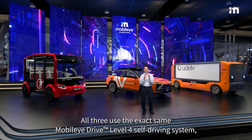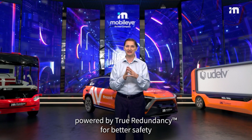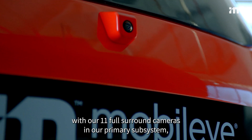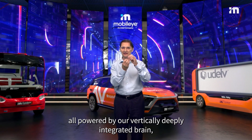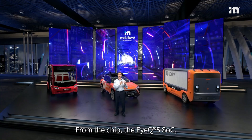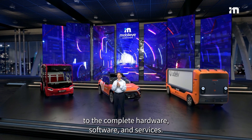All three use the exact same Mobileye Drive Level 4 self-driving system powered by True Redundancy for better safety, with our 11 full-surround cameras in our primary subsystem and radar and LiDAR sensors in our secondary subsystem, all powered by our vertically deeply integrated brain with everything designed by Mobileye — from the chip, the IQ5 SoC, to the complete hardware, software and services.